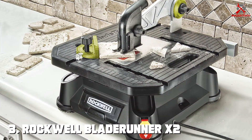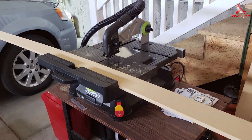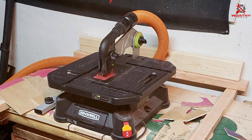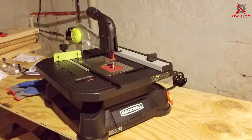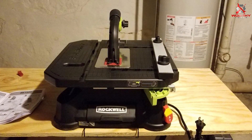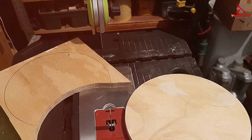Number 3: Rockwell Bladerunner X2 Tabletop Saw. This saw is the epitome of versatility, capable of cutting wood, metal, and even tile with the right blade. Its lightweight design makes it highly portable, ideal for workshops where space is a premium. The Bladerunner X2 is all about convenience and precision. The adjustable miter gauge and rip fence allow for accurate, straight, and miter cuts, catering to a wide range of woodworking needs. The Toolless Blade Change System is a highlight, enabling quick and easy blade swaps, significantly reducing downtime. Durability is another strong suit of this tabletop saw. Built with quality materials, it's designed to last, even under frequent use. The saw's stability is remarkable, ensuring safety and accuracy in every cut. This Rockwell saw is a great fit for hobbyists and professionals alike. Its ease of use, combined with its multifunctionality, makes it a valuable tool in any woodworker's arsenal. Whether you're working on small crafts or larger projects, the Bladerunner X2 delivers consistent, high-quality results.